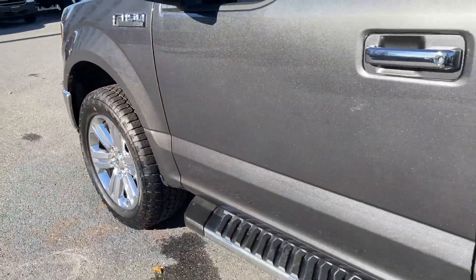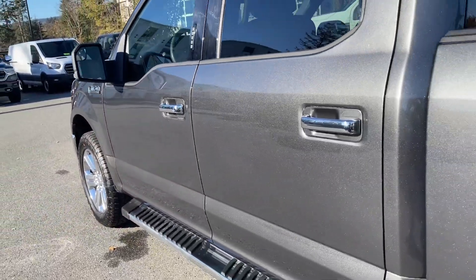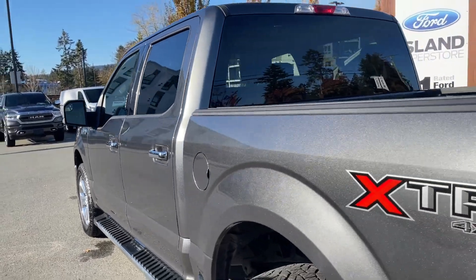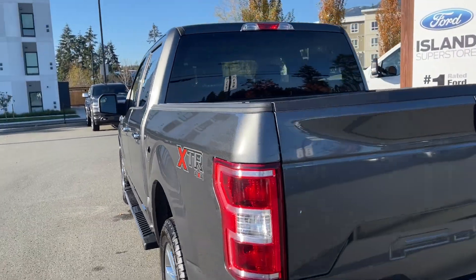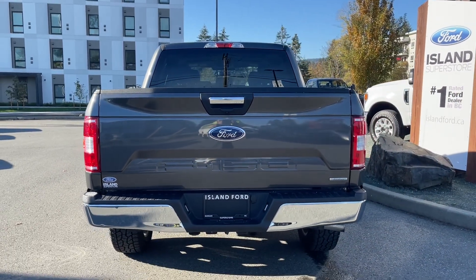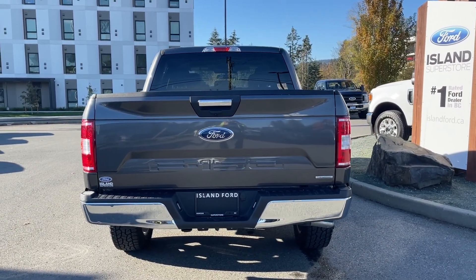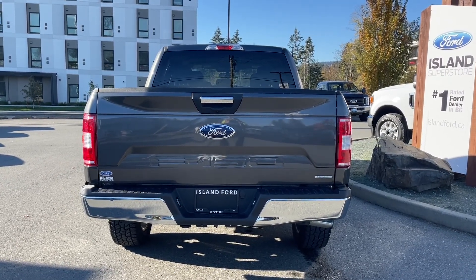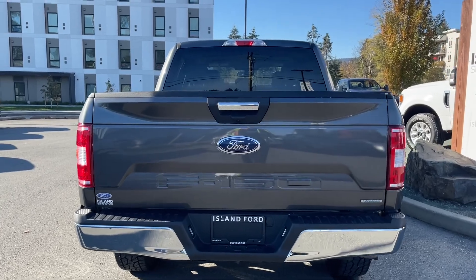20-inch wheels, black and chrome running board, chrome door handle, keyless entry keypad on the driver's side, capless easy-fuel gas filler, chrome handle in the rear — and the tailgate is lockable and removable. Below that handle is where your backup camera is located. When you want to open it up, simply put your hand in the latch.